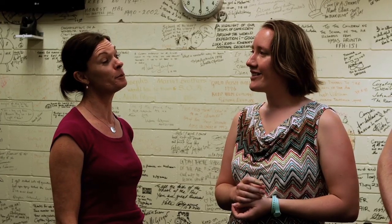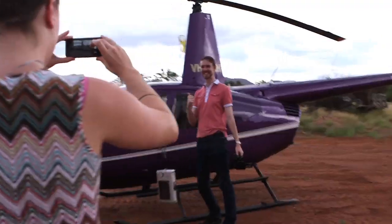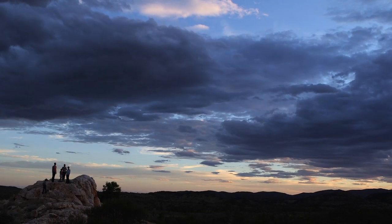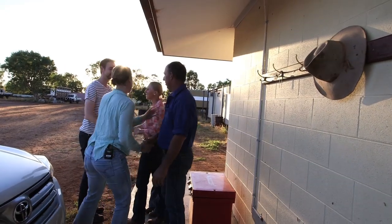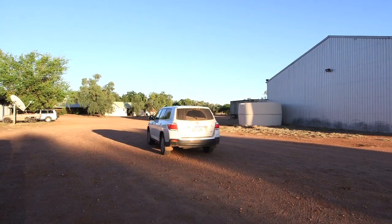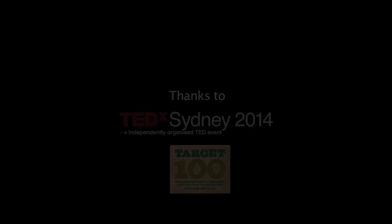The best thing about School of the Air is, I guess, seeing your teachers — very different from a mainstream school. See you at TEDx. Thank you so much for coming. It's been such an amazing journey. I'm sure I'll be back here one day.